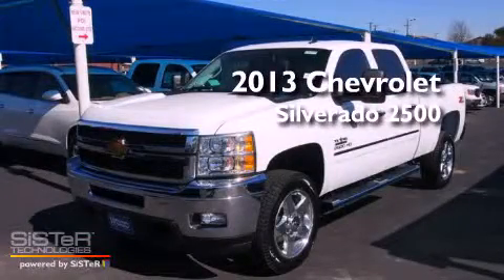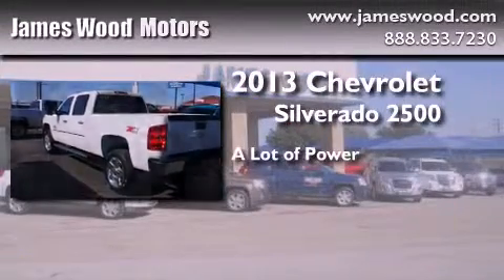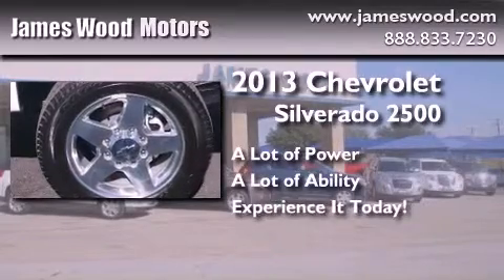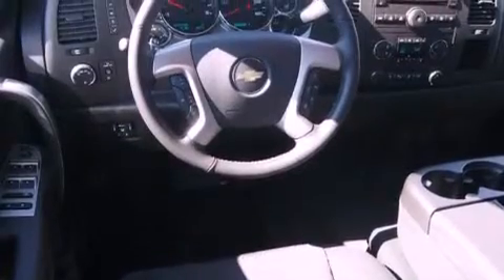This is a brand new 2013 Chevrolet Silverado 2500. Its top features include speed-sensitive volume controls, commercial-free satellite radio, and a tire pressure monitoring system.